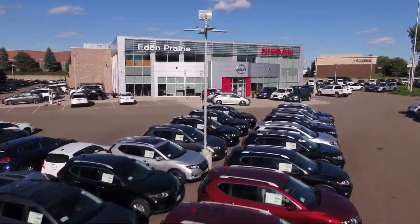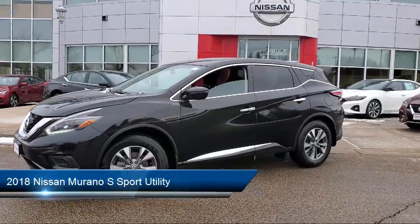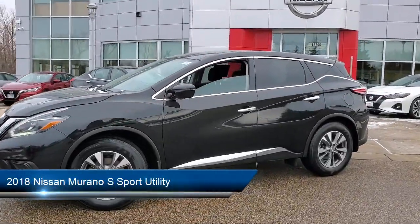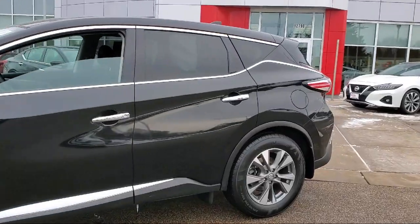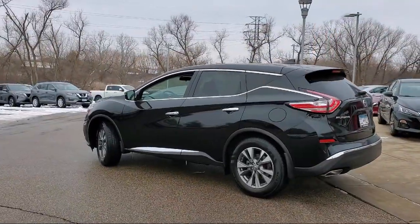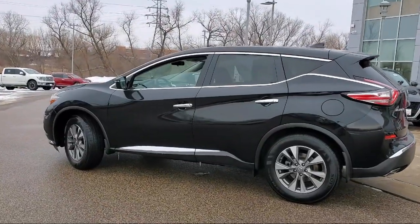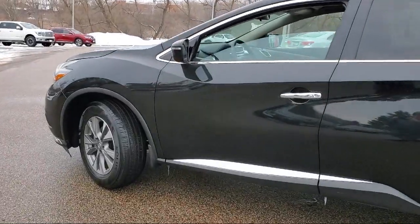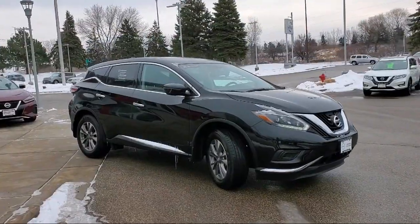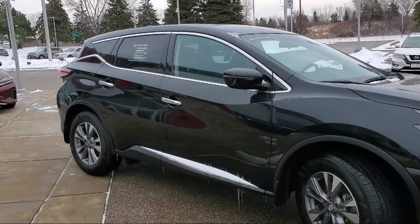Welcome to Eden Prairie Nissan, and here's a look at another one of our great vehicles from our inventory. It comes equipped with navigation, fully automatic headlights, dual front side impact airbags, Apple CarPlay and Android Auto, split fold-down rear seat, keyless entry, Sirius XM satellite radio, air conditioning, steering wheel controls, alloy wheels, and has less than 40,000 miles on the odometer.